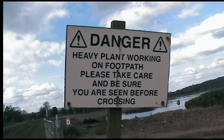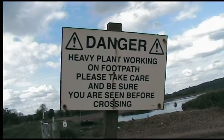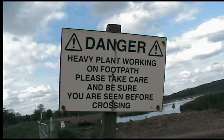There's a plant working on the footpath. I can't see any Led Zeppelin members anywhere. Bit of a let down.